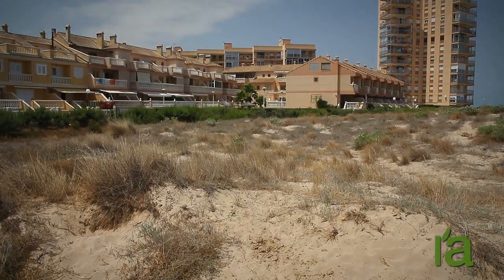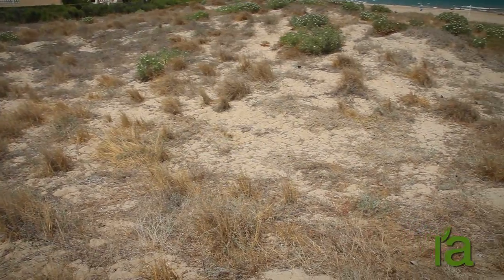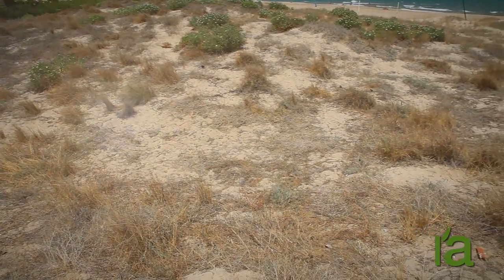Dating back 200,000 years, it is the only trace of the coastline that existed long before the Albufera Lake was formed some 6,000 years ago.